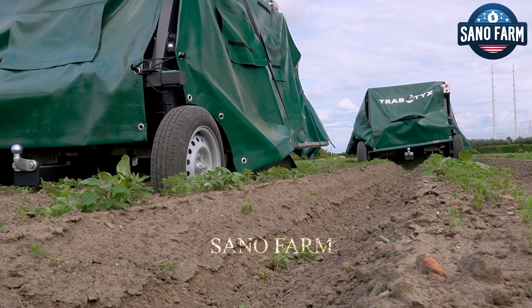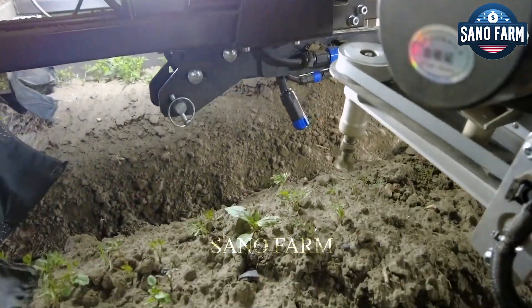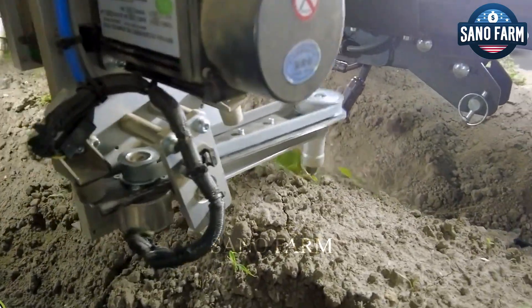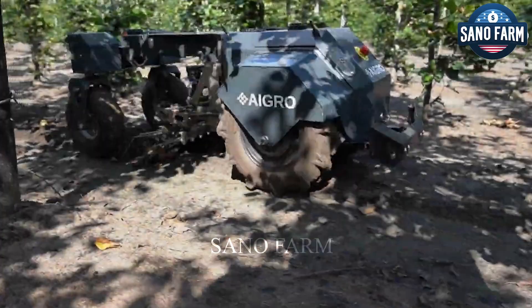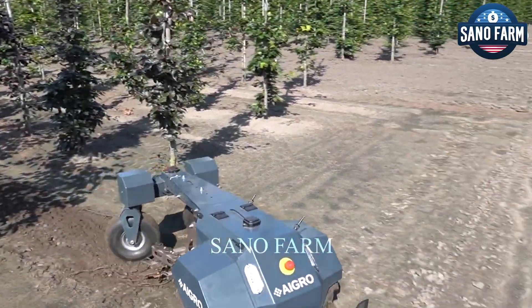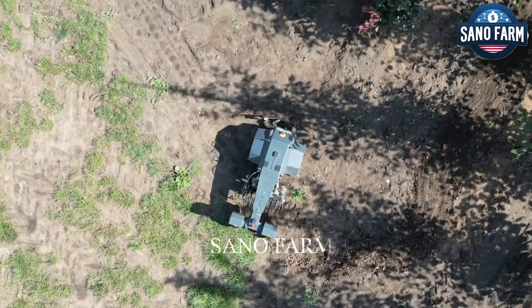The use of robots in agriculture could result in 26 million job losses by 2030. To address these concerns, there is a need for policies supporting workers affected by automation, alongside close coordination between humans and robots in the agricultural production process.